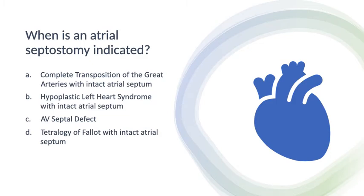Shifting gears, this is worth covering in case it comes up on your boards. Beyond PDAs, there are other considerations for ductal-dependent lesions. Consider this question: when is an atrial septostomy indicated? A) complete transposition of the great arteries with an intact atrial septum, B) hypoplastic left heart with intact atrial septum, C) an AV septal defect, or D) tetralogy of Fallot with intact atrial septum.